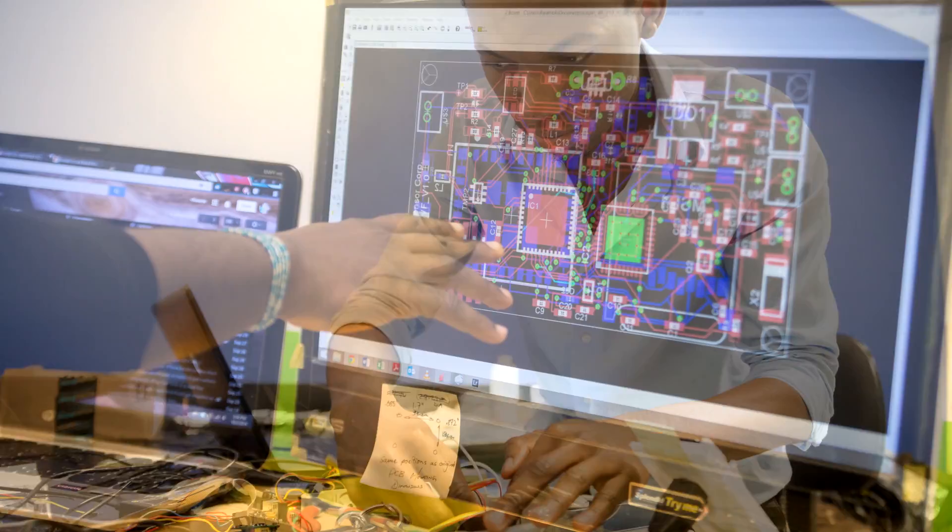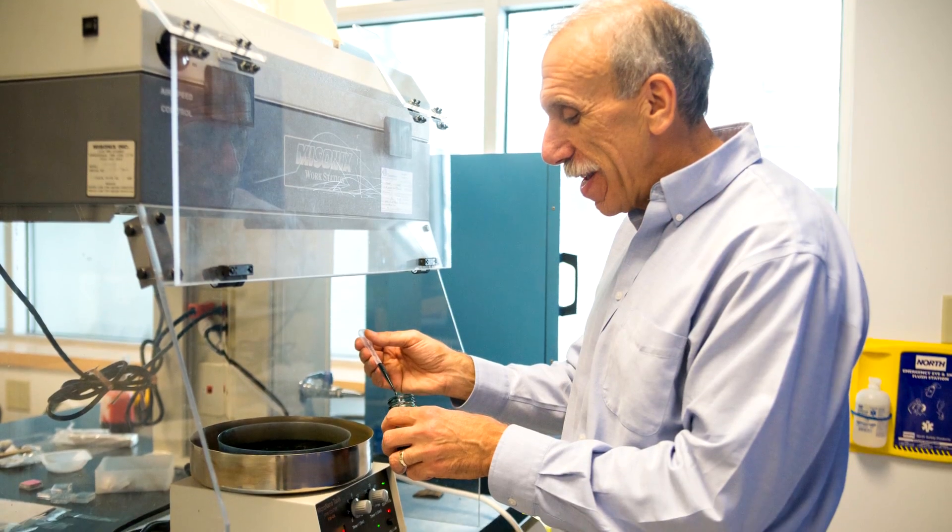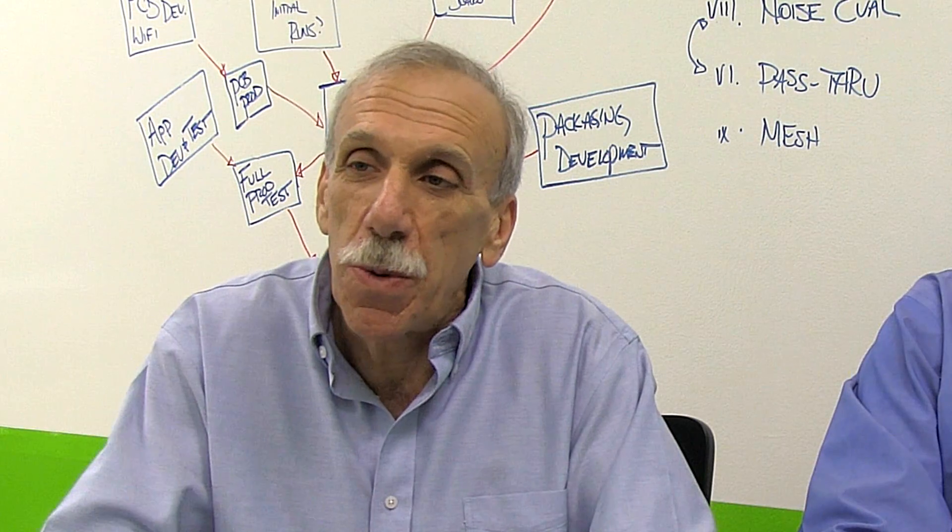While the electronics are interesting, novel, and proprietary, the chemistry is also very interesting and it evolves from all the work that was done in the lab over those years.